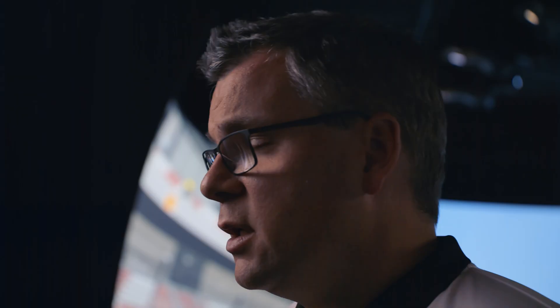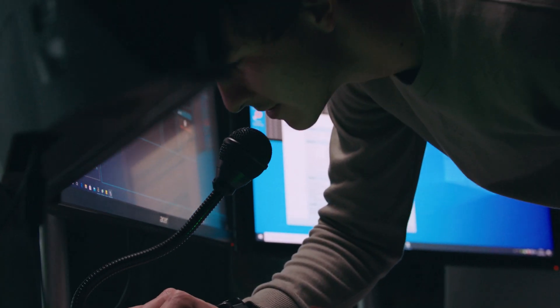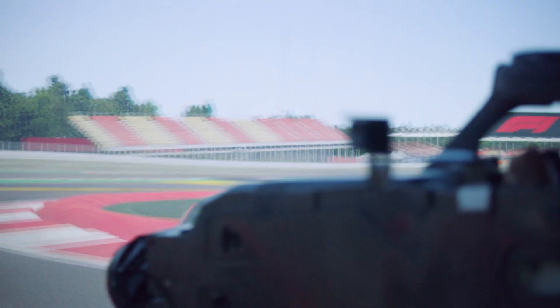To maximize the chances that a new idea works, a lot of effort and development has been put into simulation. You need very strong, very powerful machines, like those we use from Acer, which help give the driver the feeling that he's actually really driving the car.